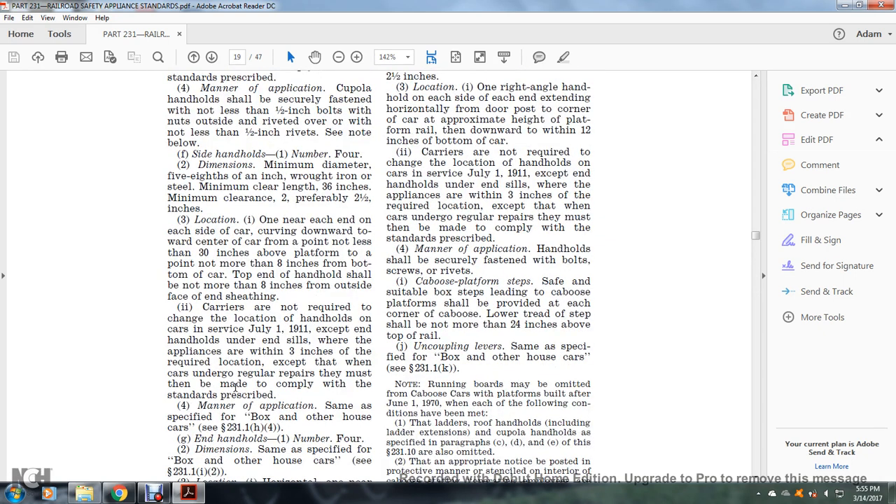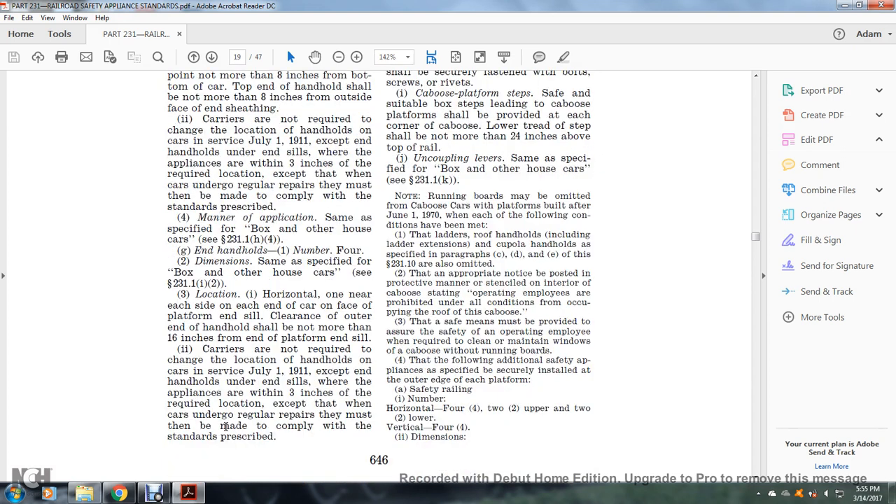Carriers are not required to change the location of handholds on cars in service as of July 1, 1911, where appliances are within three inches of the required location, except when the car undergoes regular repairs, at which time they must comply. Manner of application: same as specified for the box or other house car, see §231.1(h)(4). End handholds: number four; dimensions same as specified, see §231.1(i)(2). Location: one horizontally near the edge of the side of the car, over the face of the platform sill; clearance of the handhold shall not be more than 16 inches from the end of the platform sill.